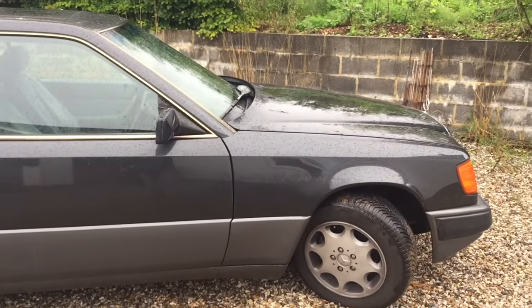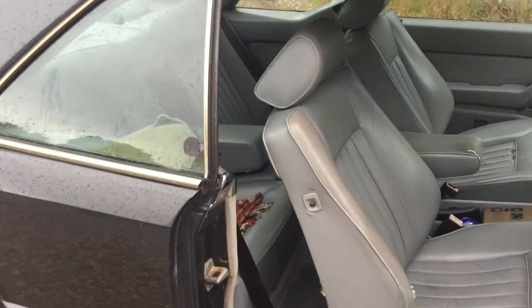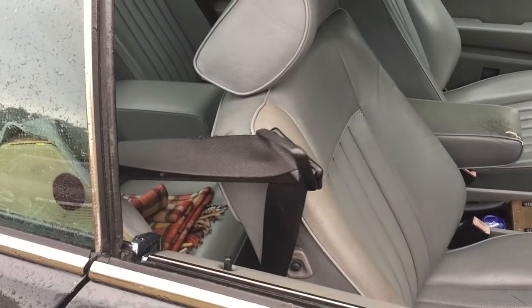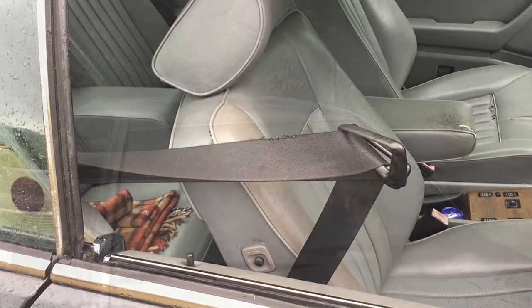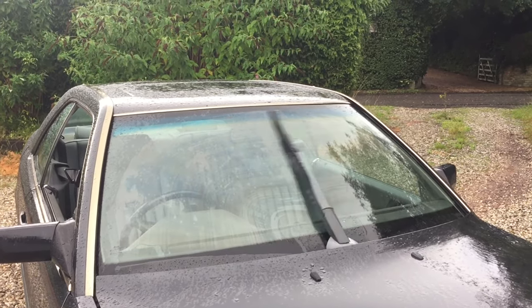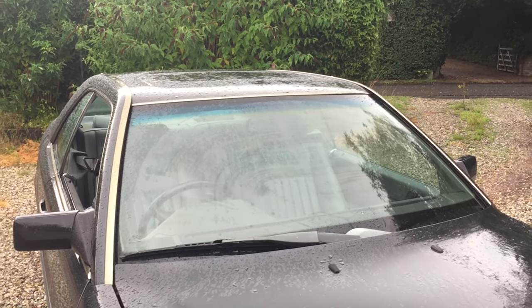There isn't an angle from which she doesn't look good. Here's another feature I really love about this car — watch this. How cool is that? Saves reaching all the way back over your shoulder for the seatbelt. Here's another really cool feature of these cars: the mono wiper. It has the best coverage of any windscreen wiper that I've ever used.